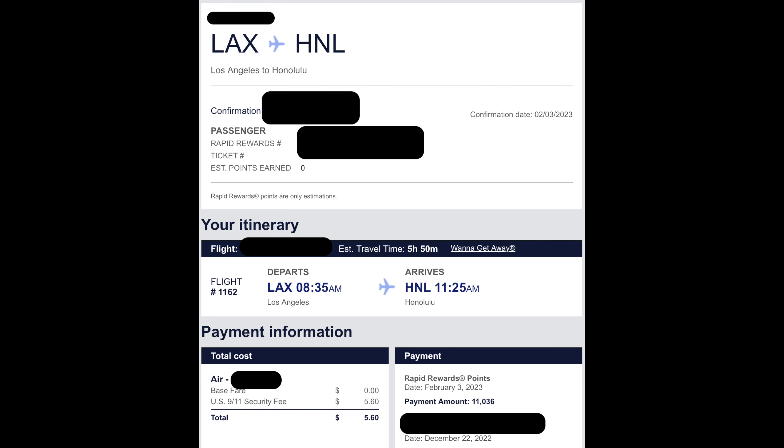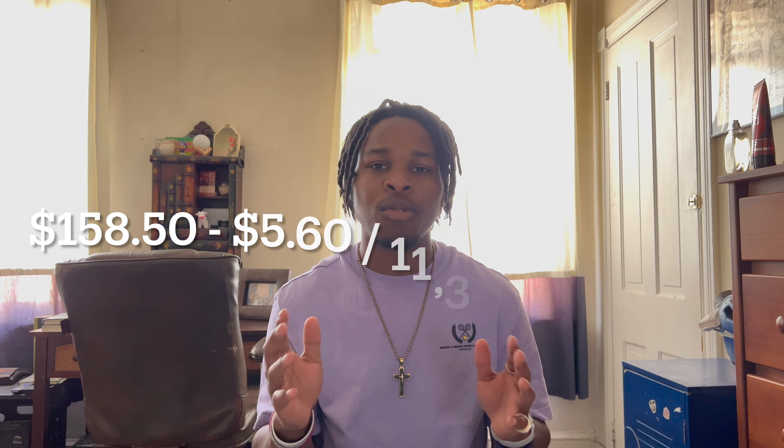Now the fun part: flying from LAX to Honolulu. This nonstop flight cost $158.50 — honestly a steal for the time I'm going — and 11,306 Southwest points, giving a value of 1.35 cents per point. Southwest points are usually worth around 1.4 cents per point. You might wonder why I used points instead of a travel credit — I'm saving that credit for another trip. With only 11,000 points needed, I'd rather just use the points and save the flight credit for later.